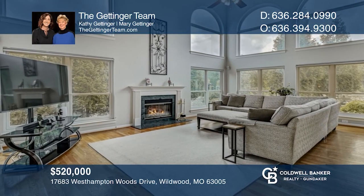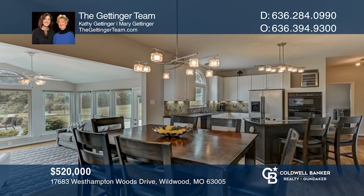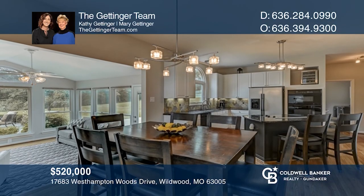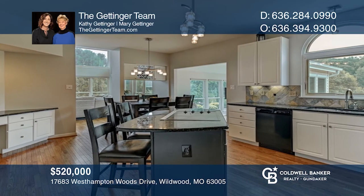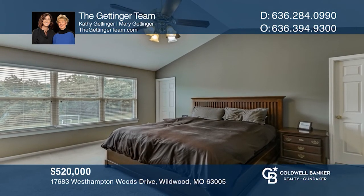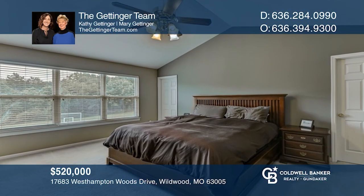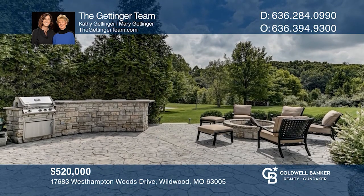Come see this fabulous two-story home on a level lot with finished lower level. Two-story great room features a fireplace and lots of natural light. Enjoy cooking in the kitchen with granite counters and a center island. Upstairs is a master suite with large walk-in closet. Enjoy entertaining out back with a stone patio, fire pit, and grill. Check out this must-see home by scheduling a tour with the Gettinger team.